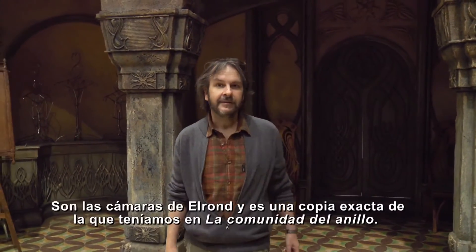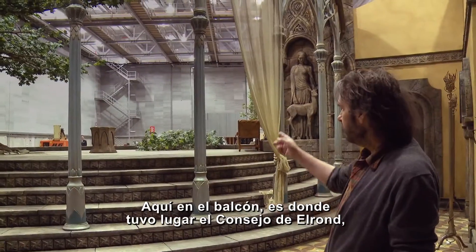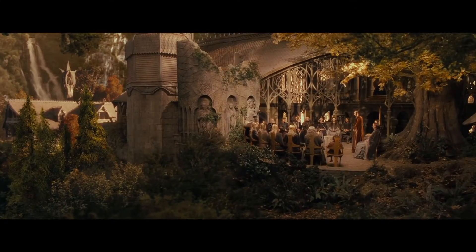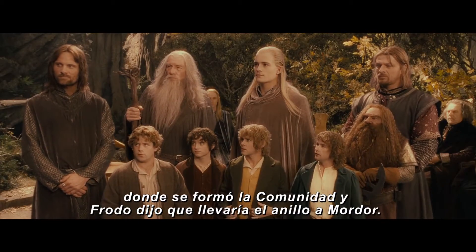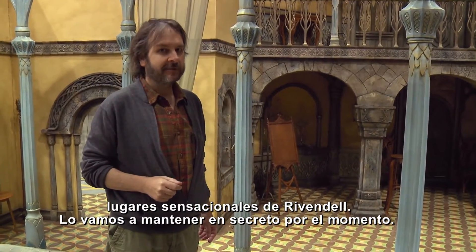Now, this is a familiar set. It's Elrond's Chambers, and it's an exact copy of the one that we had in the Fellowship of the Ring. In fact, just over here on the balcony is where the Council of Elrond took place, where the Fellowship was formed and Frodo volunteered to take the ring to Mordor. But also in The Hobbit, there's going to be a lot of new bits of Rivendell that we haven't seen before. Some really cool bits of Rivendell, actually, that we'll keep as a little surprise for the time being.